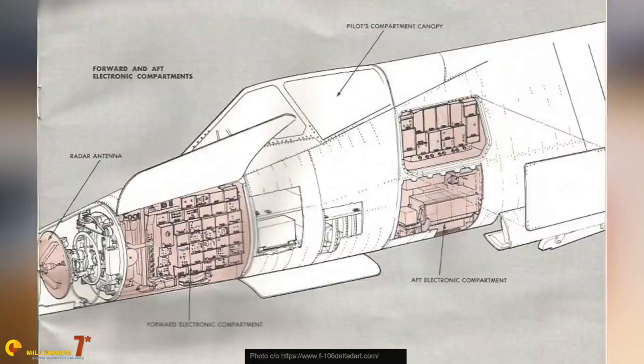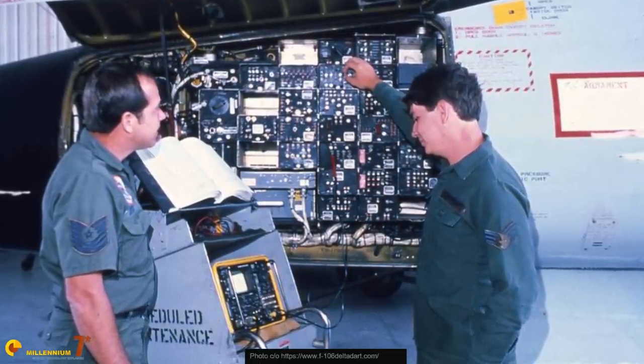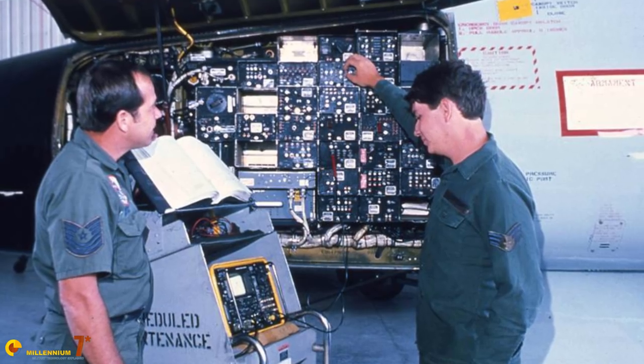While everybody was having a sigh of relief because the program was saved, like it always happens with high-tech projects, problems were not over. The fire control, now dubbed MA-1, was chronically late, and it became available only in 1957 in the first production version, but it would keep receiving updates during all its operational life.